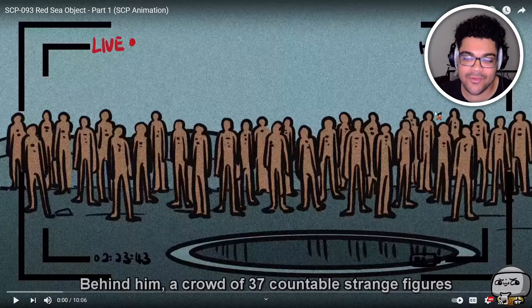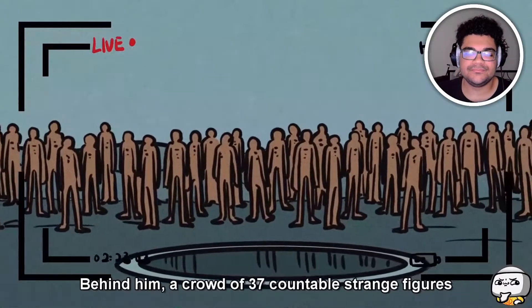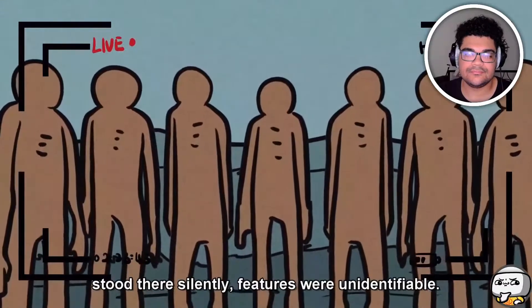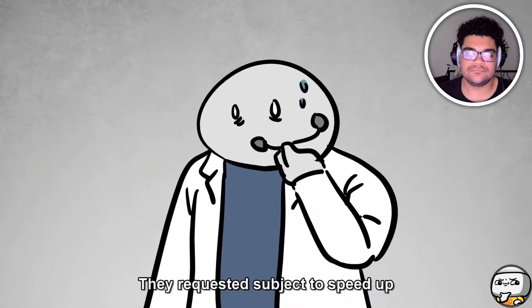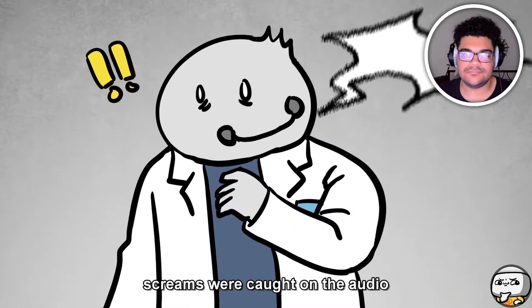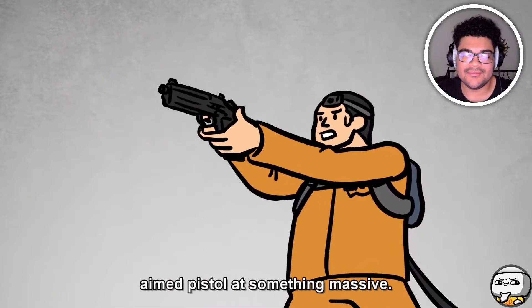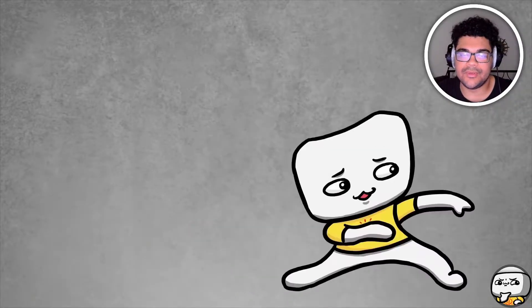I saw the thumbnail — behind him a crowd of 37 countable strange figures stood there silently, features were unidentifiable. Panic broke out in control again. They requested the subject to speed up and return following the cable path. A few seconds later, screams were caught on audio with panic from the subject. Five shots fired — the subject aimed a pistol at something massive.